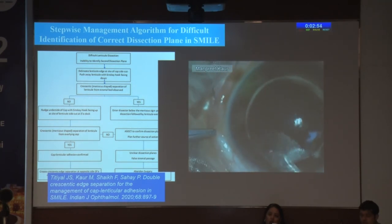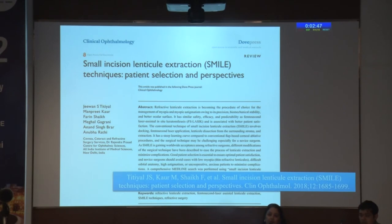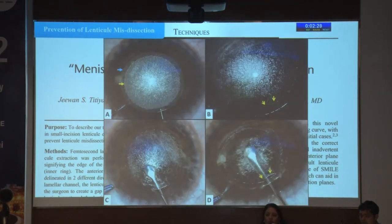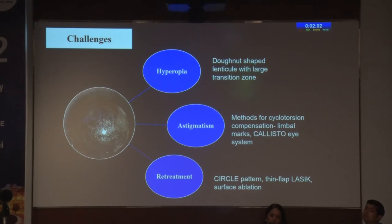With time we have managed to overcome the complications that were initially seen as challenges in SMILE. Patient selection, as Dr. Rupal also pointed out, is very important, especially if you are starting out with refractive lenticule extraction — choose patients with thicker lenticules, so moderate to high refractive error, and more cooperative patients with no deep-set eyes. Prevention is better than cure, and the meniscus sign has been described by us to prevent lenticule misdissection. Microscope-integrated optical coherence tomography has emerged as a useful tool for on-table real-time assessment of the planes; however, it is still not integrated in the SMILE machine.